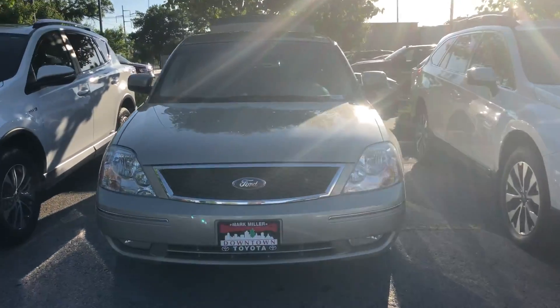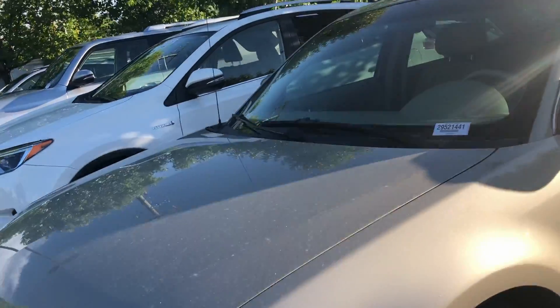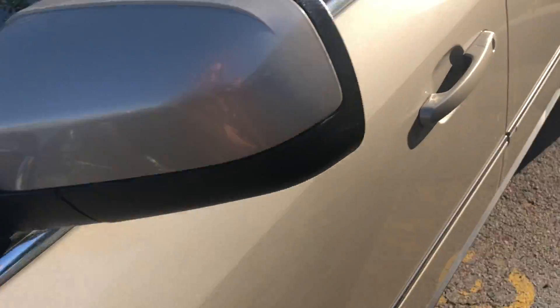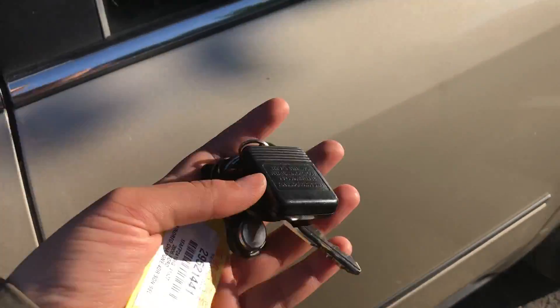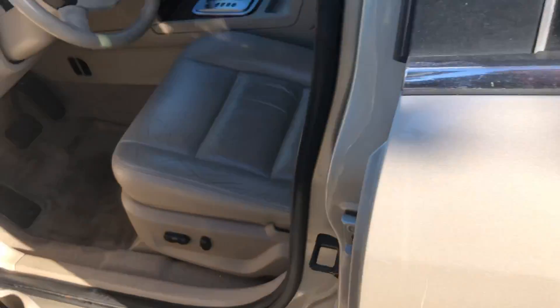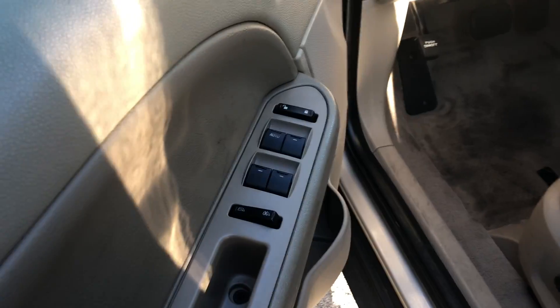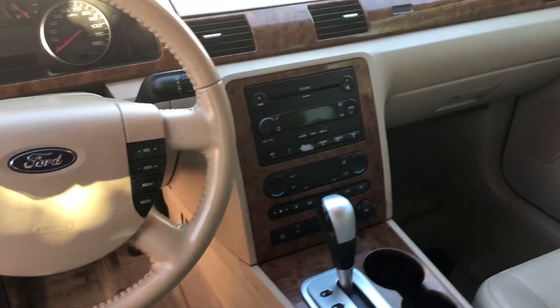Hi Jason, this is Sam here with Mark Miller Toyota. Right here I have for you a 2006 Ford 500 in the color gold. Starting off with the key fob, this is what it will look like — you do have keyless entry. The interior of this vehicle is leather in beige, and you do have a power driver seat, power windows, power mirrors, and all of your radio connections as well.